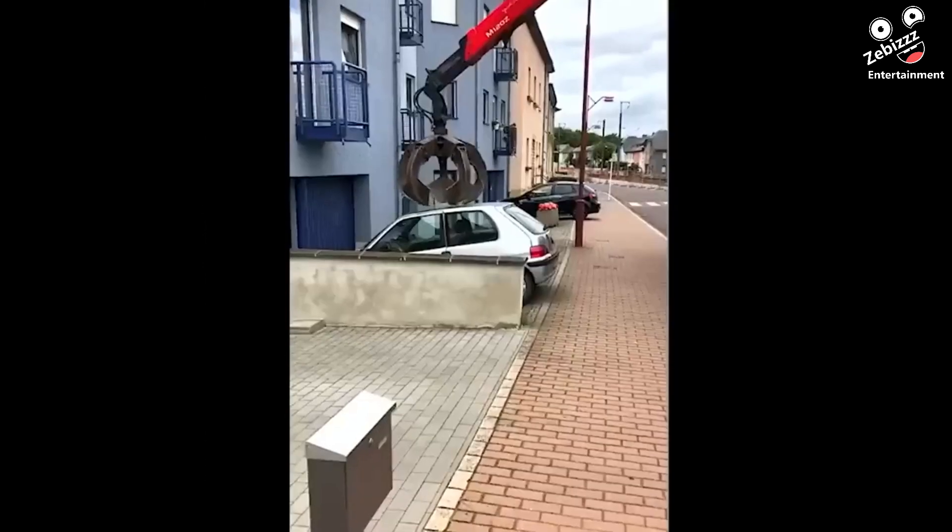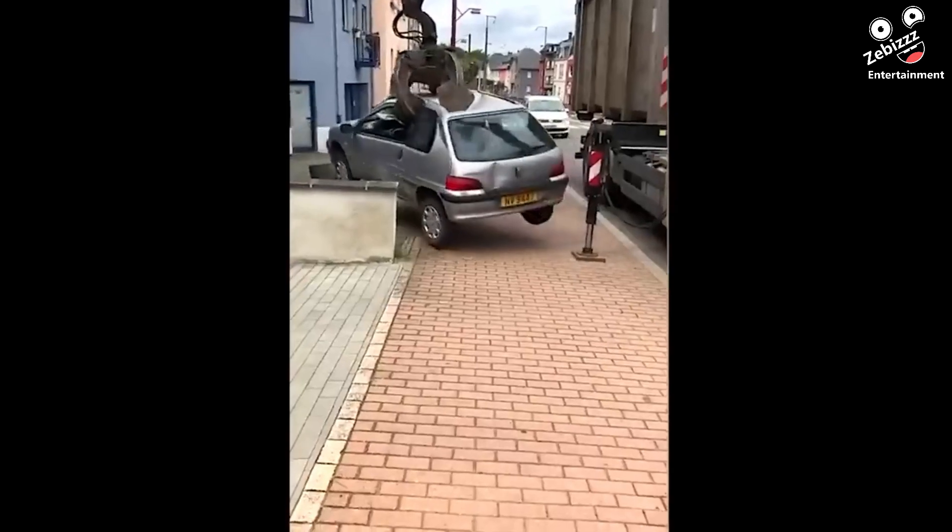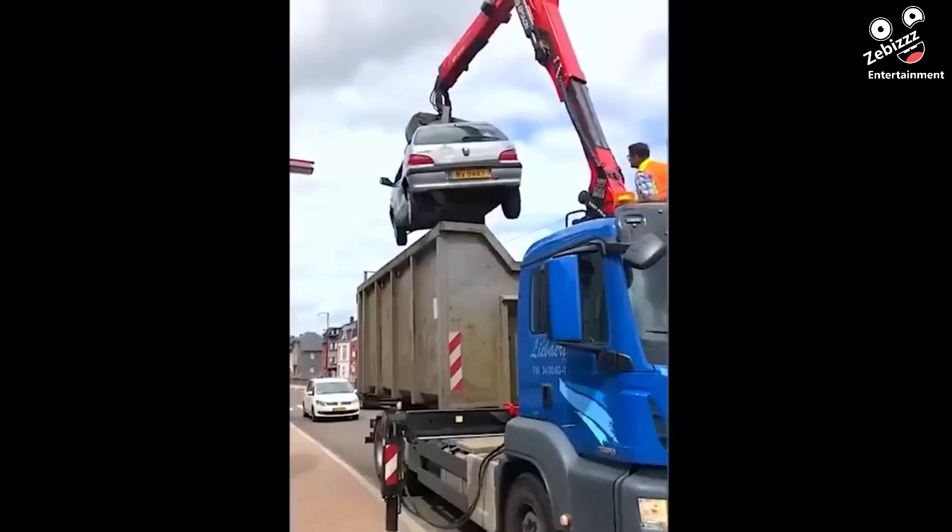When a car was wrongfully parked and had hundreds of unpaid tickets, the city confiscated it and may have caused some damage in the process.